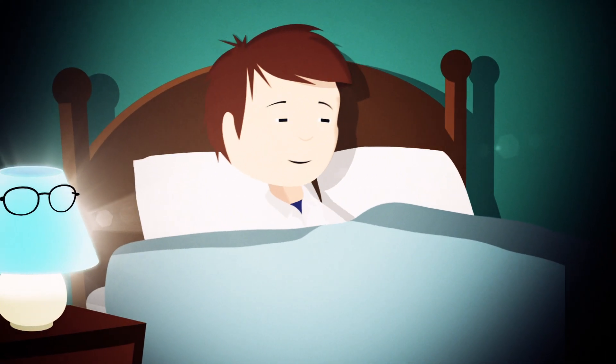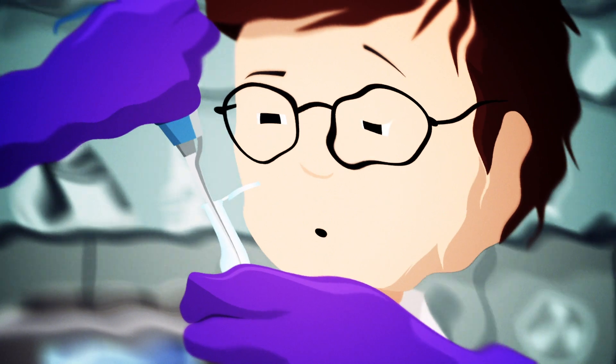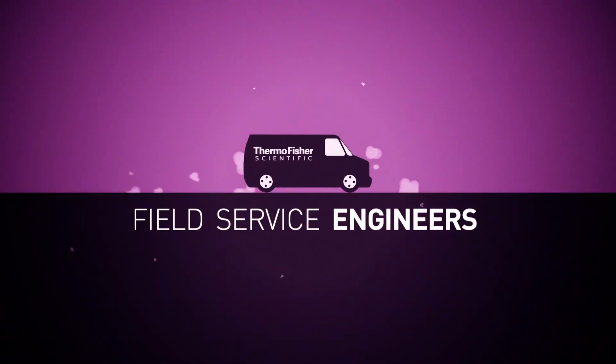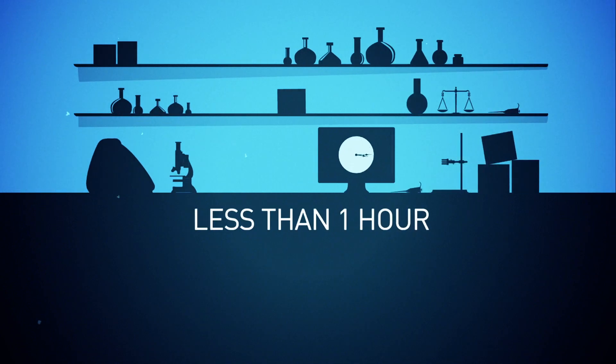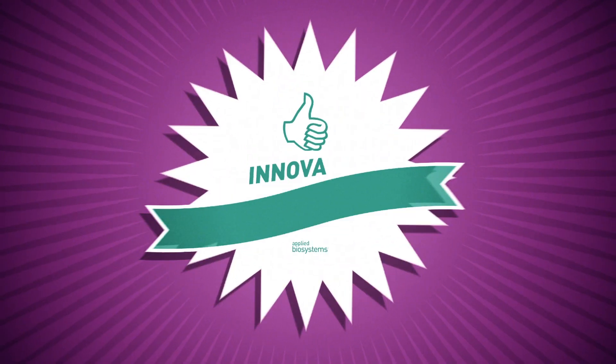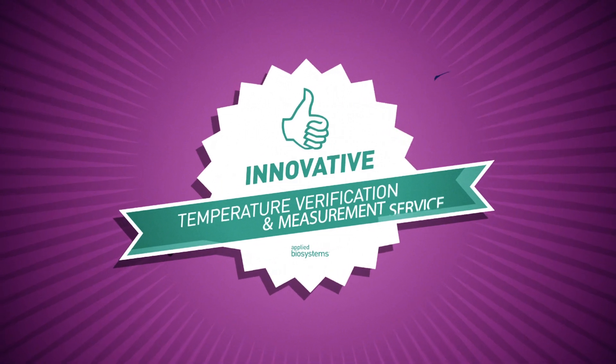One: peace of mind. No more sleepless nights worrying about unreliable instrument readings — now you can concentrate on the things that matter. Our field service engineers will visit your lab and in less than one hour will simultaneously measure up to five thermal cyclers using our innovative temperature verification and measurement service.